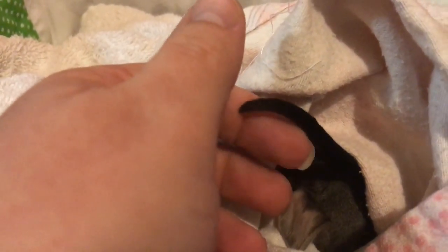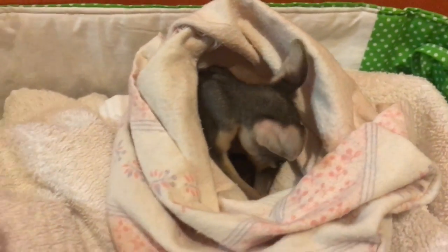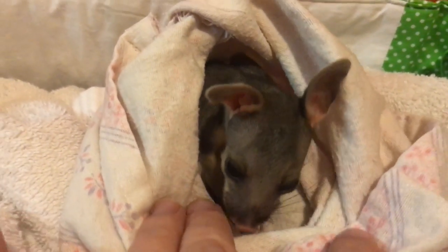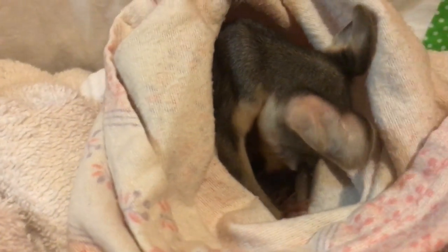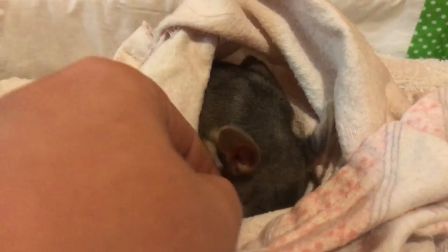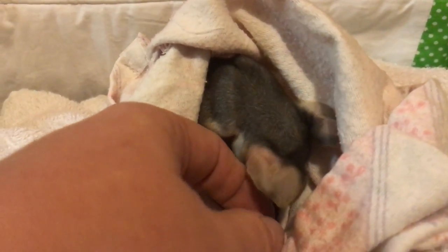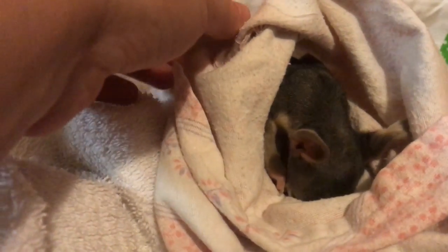This little brushtail possum — they do use their little prehensile tails. I don't want to disturb her too much before I get her out to feed her, but just wanted to show everyone so you can see what she looks like. She's only 110 grams, she's really tiny. She's kept in here on a heat pad. She just wants to be left alone to sleep.